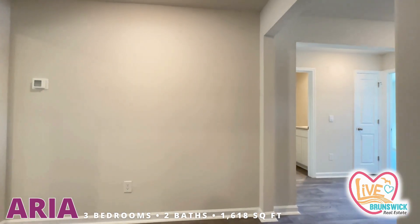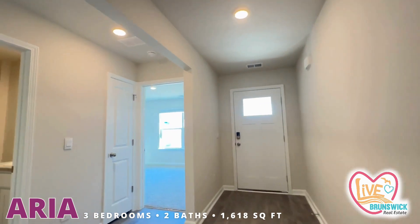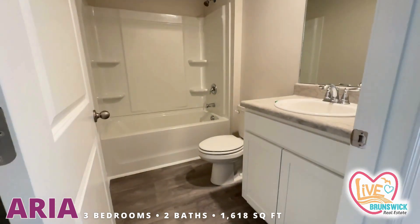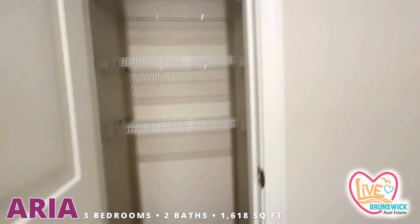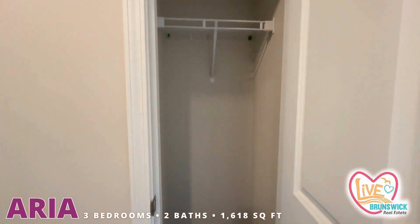Back out here to this wide hallway — I love how they did this opening here instead of making it straightforward. You've got your secondary bath and closet there. This is a good size bathroom for guests and it also has a little linen closet back here, which I always miss because the door blocks it, but that's a nice touch for added storage. You also have this closet out here that can be used as a coat closet.